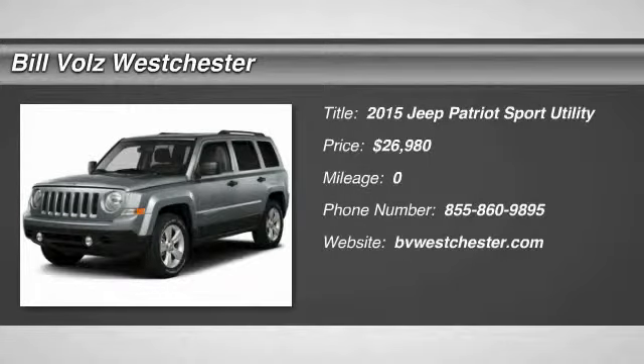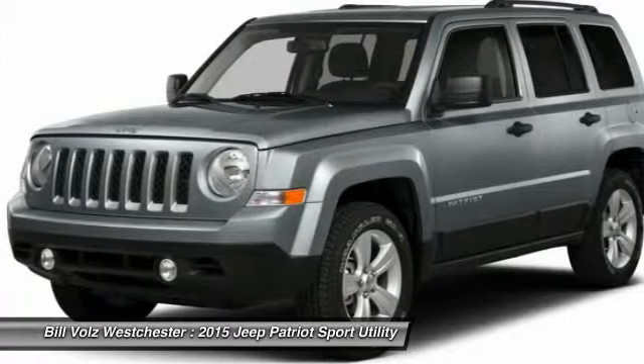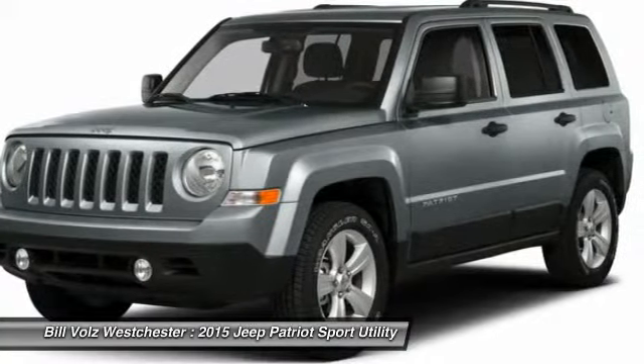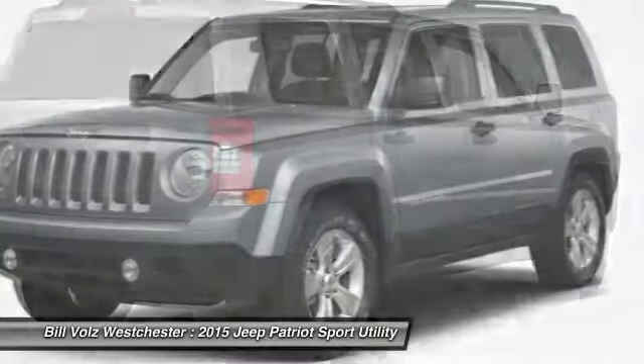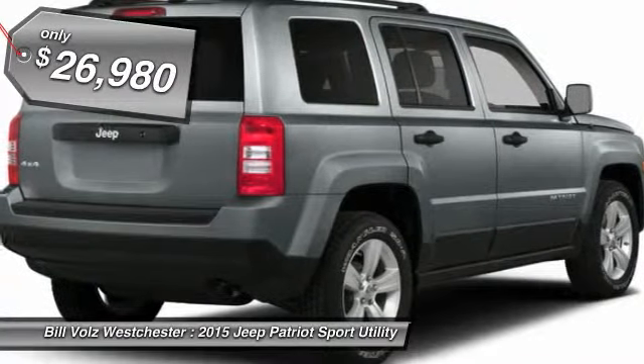The 2015 Jeep Patriot. The Jeep Patriot is unmistakably a Jeep. It looks like a cross between a Jeep Liberty and a Jeep Compass, or maybe a three-quarter scale version of the big Jeep Commander. The Patriot has plenty of room inside for any size family, and it's priced below $30,000.